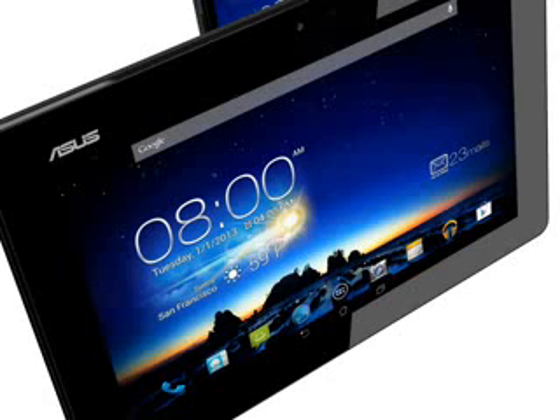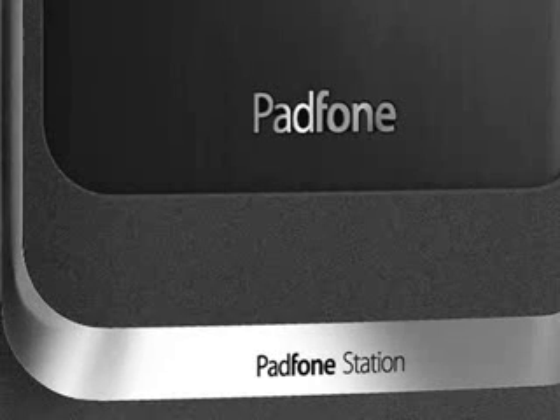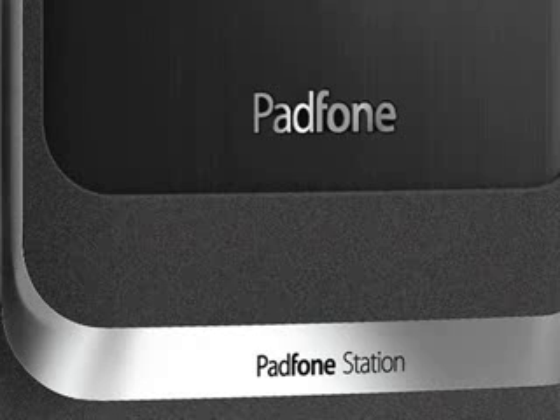Put together, the whole package weighs 671 grams, which is a little heavier than the iPad 4, but the ASUS has a larger display and is a bit less efficient because of the docking mechanism. The Padphone Infinity itself measures 144x73x8.9mm and weighs 141 grams, while the station measures 265x182x10.7mm and weighs an additional 530 grams.